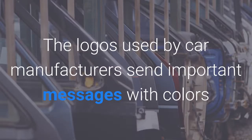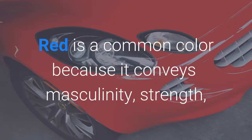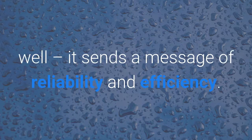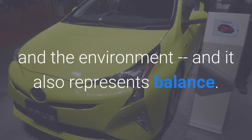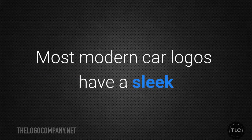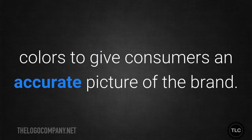The logos used by car manufacturers send important messages with colours and shapes. Red is a common colour because it conveys masculinity, strength and speed. Blue makes frequent appearances as well — it sends a message of reliability and efficiency. Green is popular for hybrid cars because of its link to nature and the environment, and it also represents balance. The fonts and shapes that appear in car logos also send a message. Most modern car logos have a sleek and stylised appearance that can work with the chosen colours to give consumers an accurate picture of the brand.